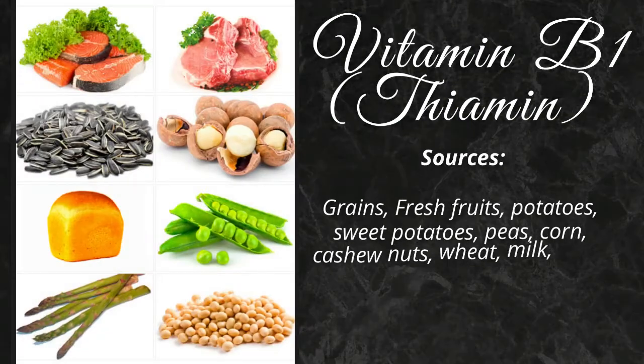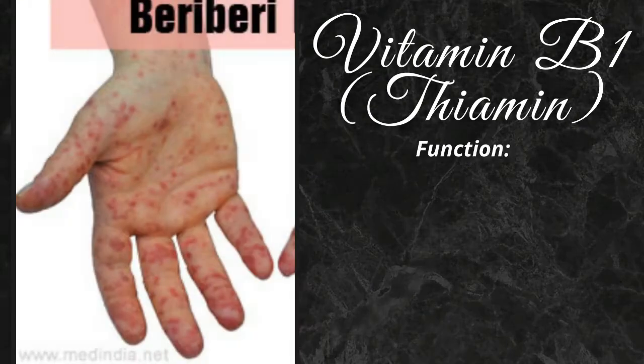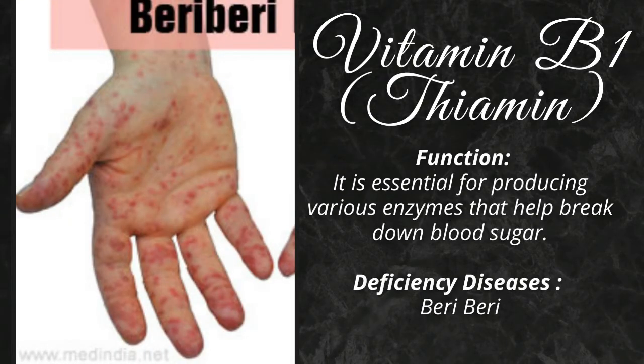Vitamin B1 is found in grains, fresh fruits, potatoes, sweet potatoes, peas, corn, cashew nuts, wheat, milk, black beans, dates, etc. It is essential for producing various enzymes that help break down blood sugar. Its deficiency causes beriberi.